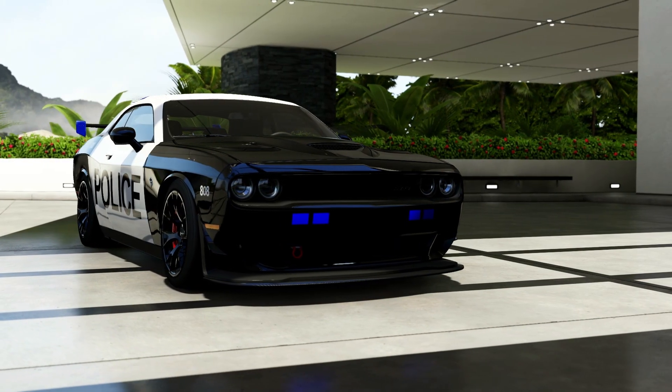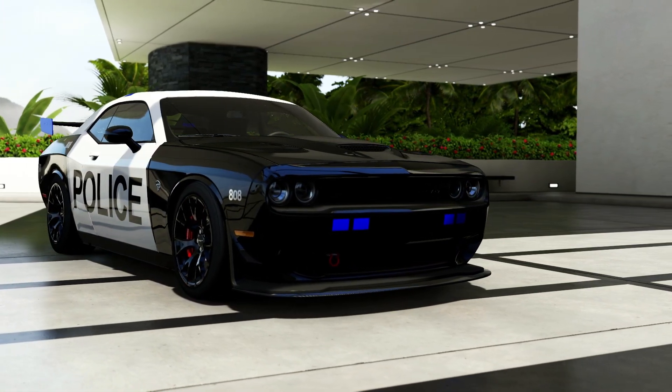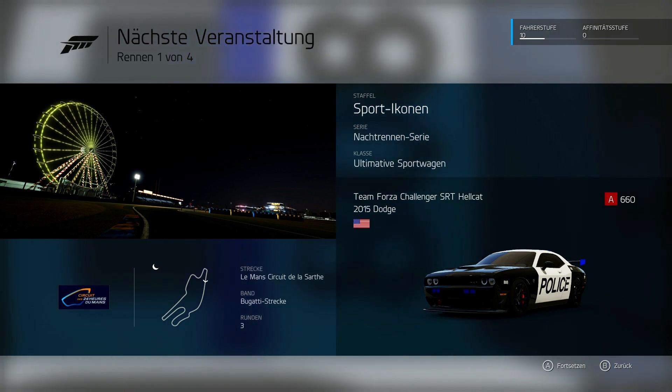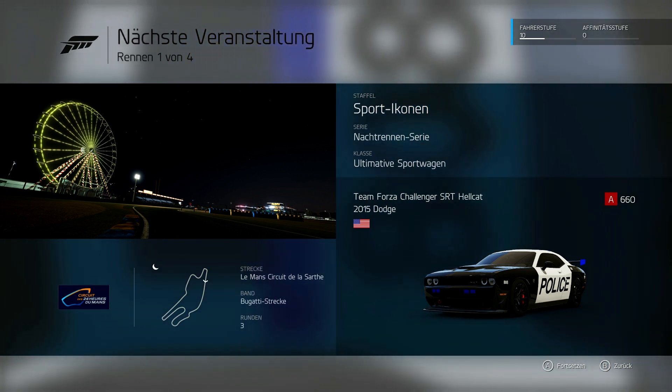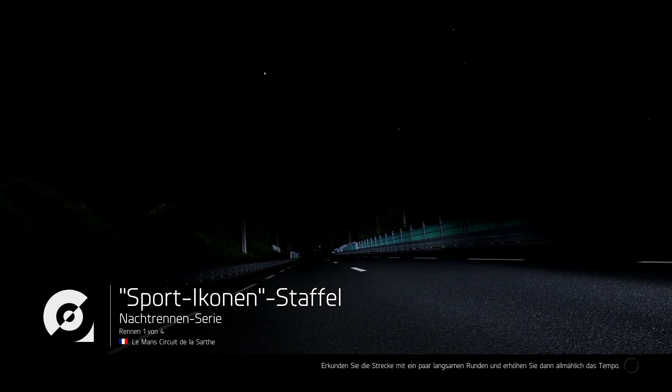That is your 2015 Dodge Team Forza Challenger SRT Hellcat. Very nice! Awesome - we even have blinking lights like real police. That would be really great. So where are we? Le Mans. Your next race takes place at Le Mans - the track includes closed public roads and a paved racing surface. The Le Mans circuit at night - I'm also curious about how the lighting will look, because here you basically see no light at all.